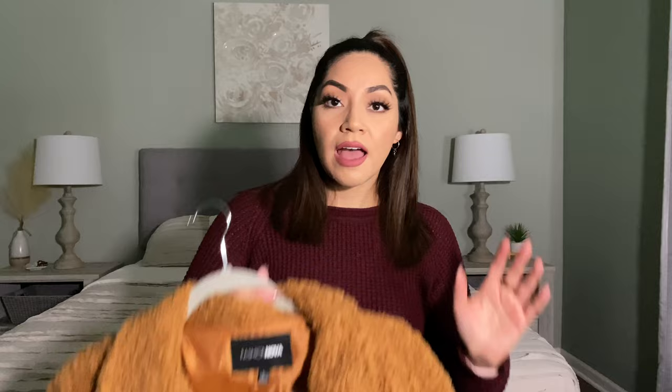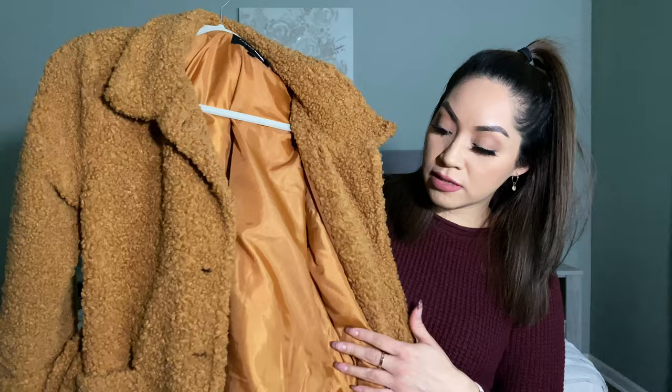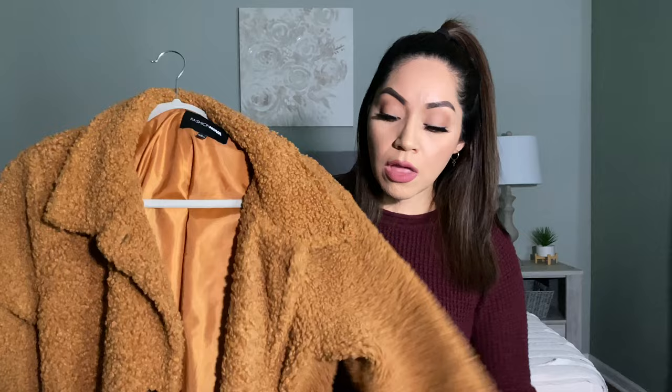Moving on to coats, the first one here is from Fashion Nova. It's that Sherpa teddy type of material and I just love it. It looks really good with any outfit — it's not all that warm so I would wear it with a sweater underneath. I love that it's a long coat so if you're wearing a dress or a skirt you're still able to cover up. It has this wraparound belt which makes the coat look a lot nicer, and the inside is a soft satin material.